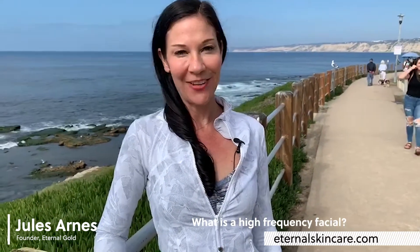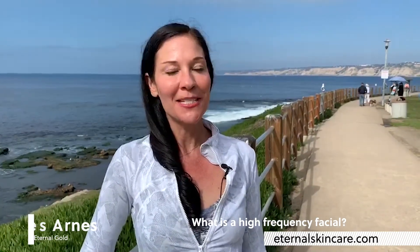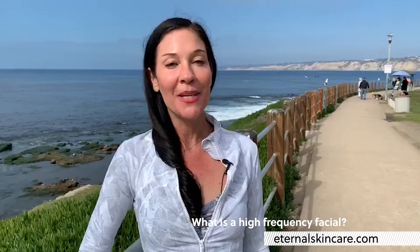Hi, I'm Jules and the question I'm going to answer today is what is a high-frequency facial? I'm in La Jolla, California with some friends and we decided that we're going to dive in deep to this.